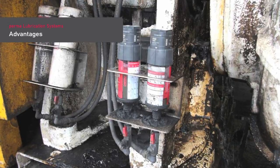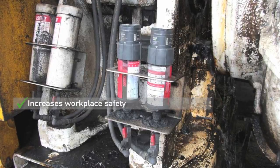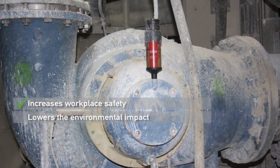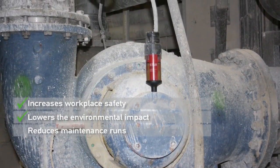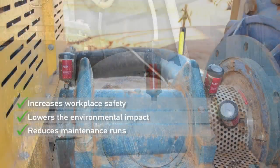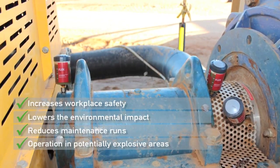Advantages of automatic lubrication with PERMA products: lubrication of hard to reach lubrication points with PERMA lubrication systems increases workplace safety. A precise lubricant discharge reduces lubricant consumption and the environmental impact. Fewer maintenance runs minimize the time workers spend in dangerous areas. Operation underground and in potentially explosive areas is possible.